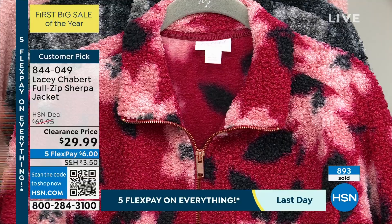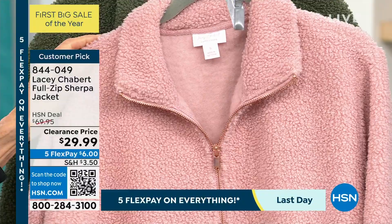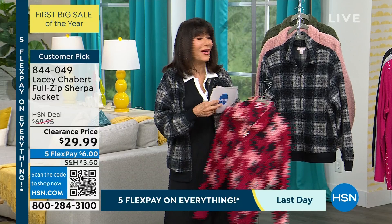There's the black plaid, then super limited, but that gorgeous pink mauve. And I think it's single digits in the olive. Customer pick at $69.95, it is yours right now — lowest price we have ever had — $29.99. A customer pick with well over 100 of you as well.